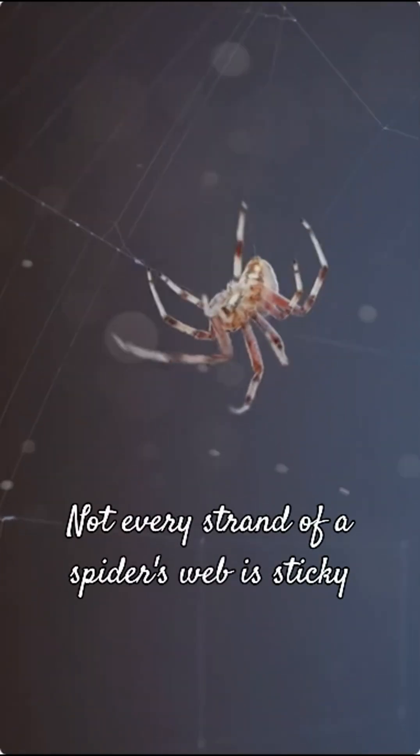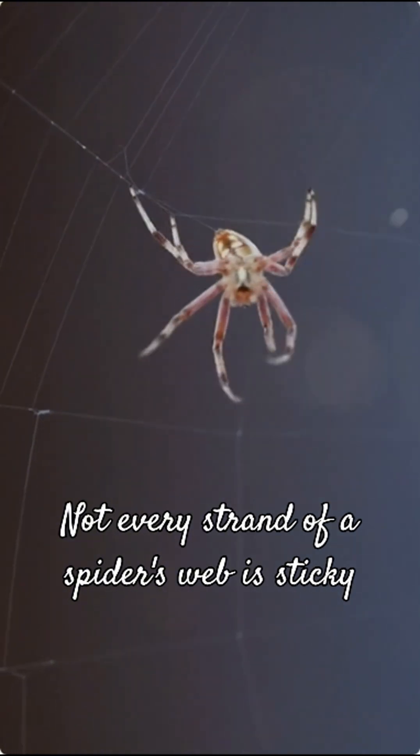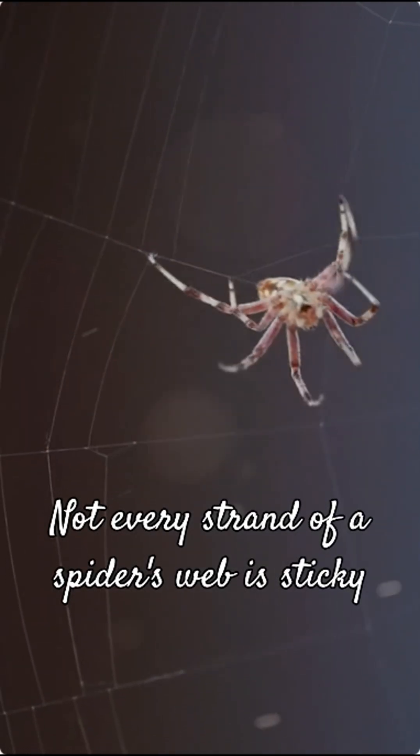Here's the first secret: not every strand of a spider's web is sticky. Orb weavers, for example, construct their webs with two main types of silk. There are non-sticky radial spokes and frame lines, which act as the web's structural backbone and primary pathways.